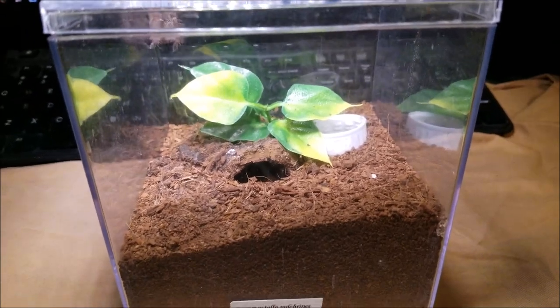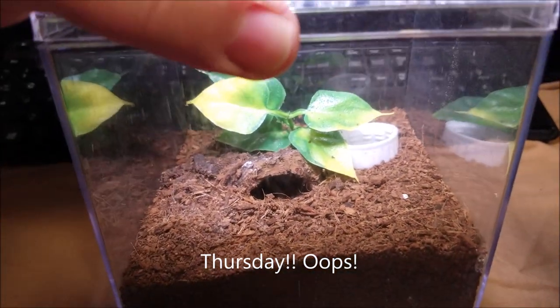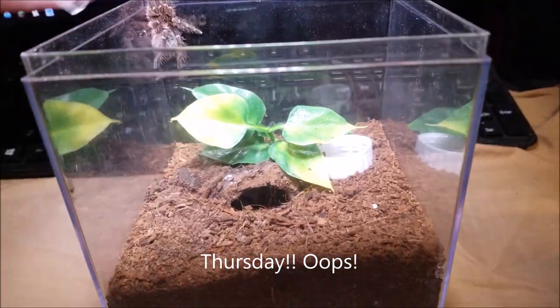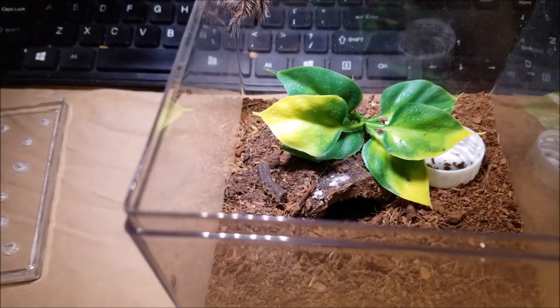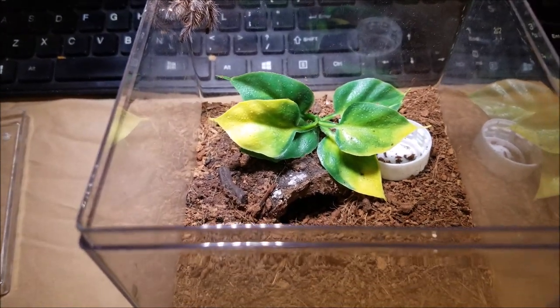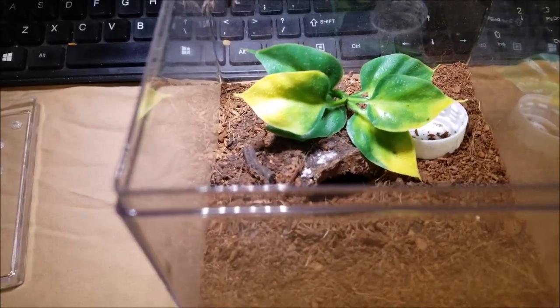Hey guys, so Tarantula Tuesday this week, we're going to cover the difference between New World and Old World tarantulas. This is a Grammostola pulchripes, Chaco Golden Knee. Her name is Nacho.